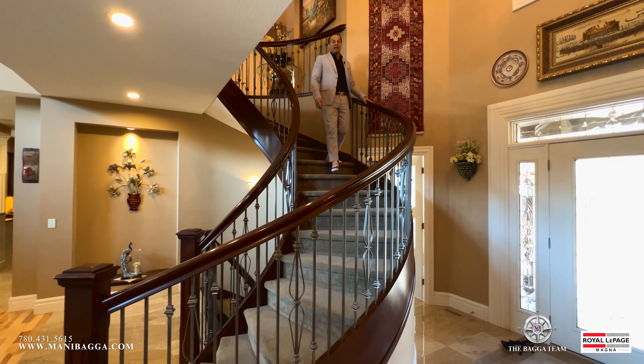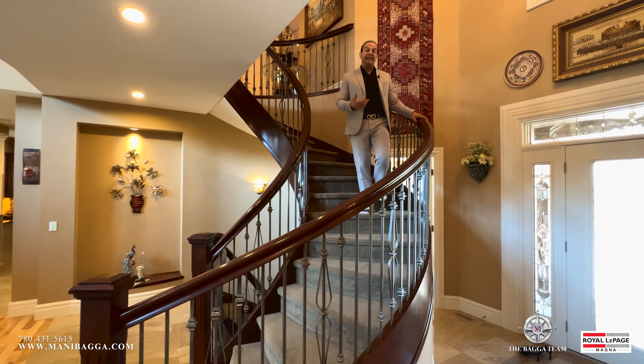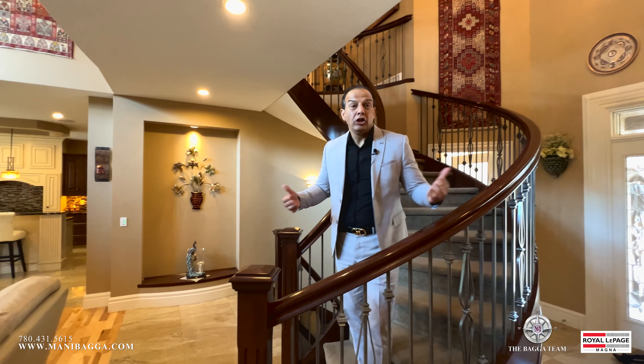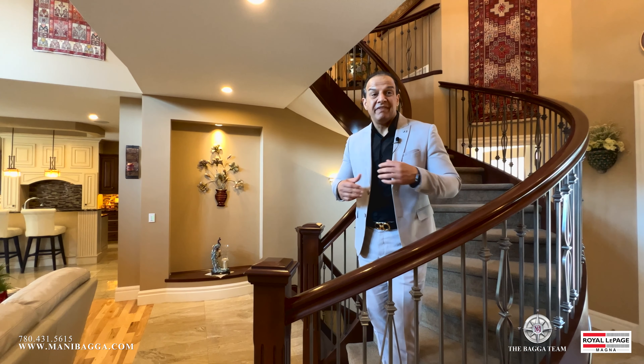Another great feature about this property is a 180-degree circulated staircase with maple and iron spindles. All carpeted treads give it a phenomenal look.